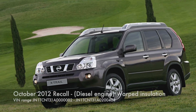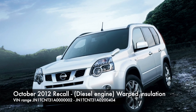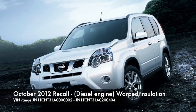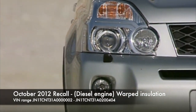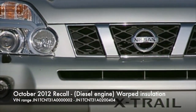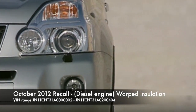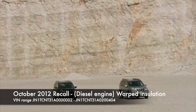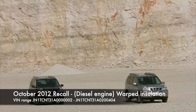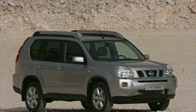In October 2012, models equipped with a diesel engine could have the front insulation in the lower bulkhead warp and contact the turbocharger, leading to a potential fire hazard. Nissan advised that VINs ending 002 to 0404 could be affected. You'll need to check with a local dealer or the vehicle's service record to see if it was part of the recall, but as long as the work has been done, it shouldn't be a concern.